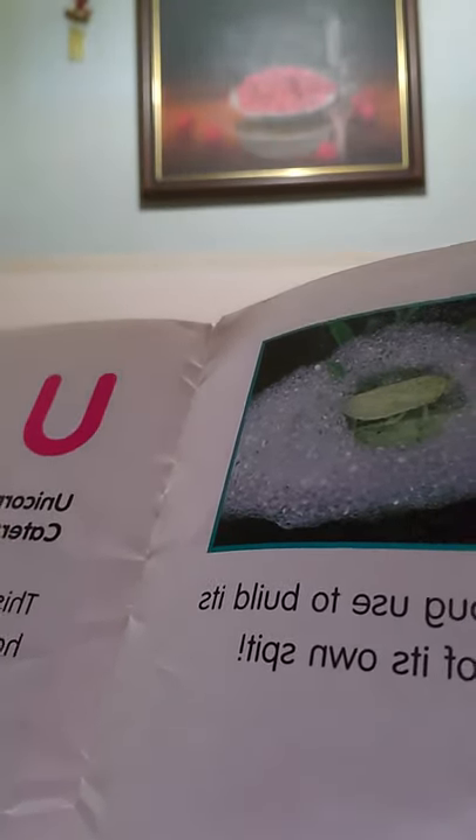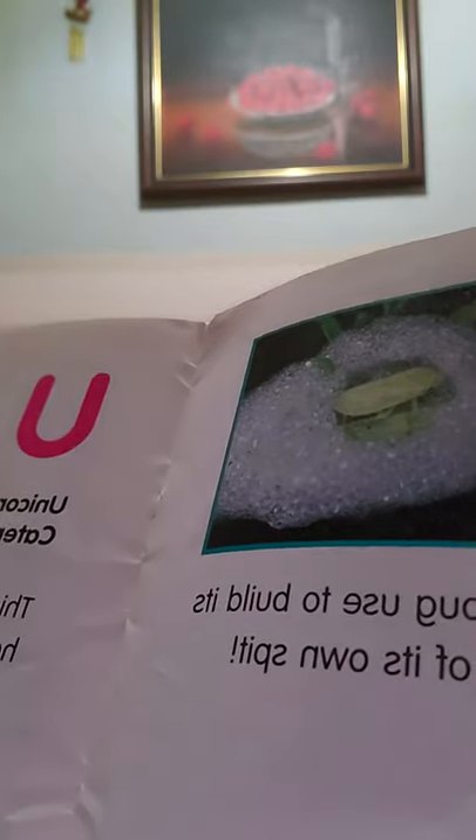S is for spittle bug. Look at all that foam that bug made. What does the spittle bug use to build its home? A foamy blob of its own spit! Yuck. Do you see all that? It looks like soap.